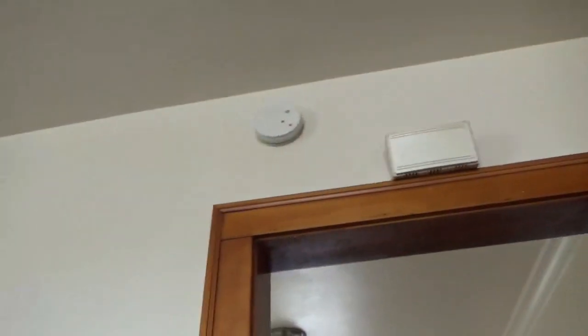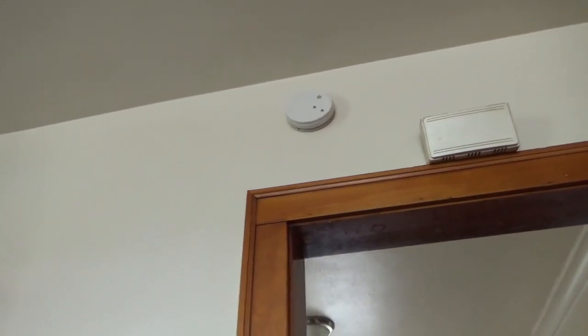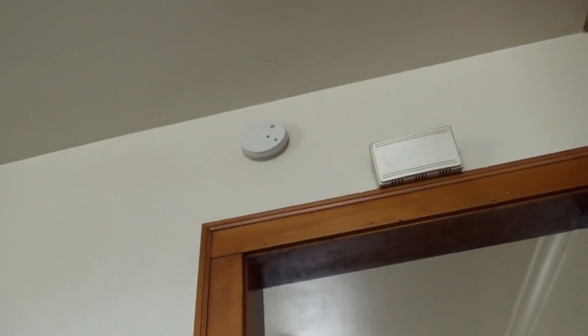The fire alarm in the kitchen — the smoke detector wasn't working when the inspector came. We put a battery in it and put it back on the wall. Not a lot needs to be done, but we're getting there.